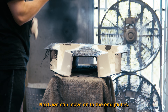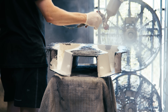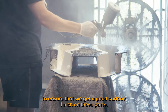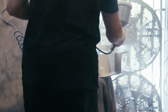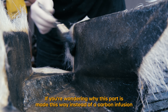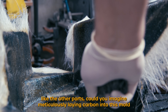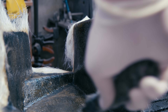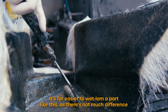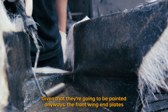Next we can move on to the end plates. This particular part uses a different composites manufacturing technique called wet lamination. First a black gel coat is sprayed into the mold surface to ensure a good surface finish on these parts. Next, chopped fiberglass is mashed into the mold using lamination resin. It's far easier to wet laminate a part like this as there's not much difference in the final product given that they're going to be painted anyway.